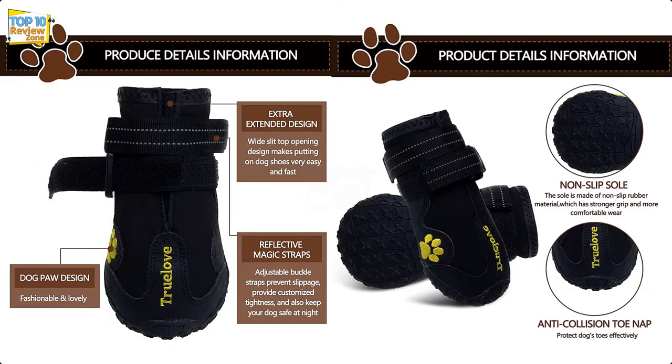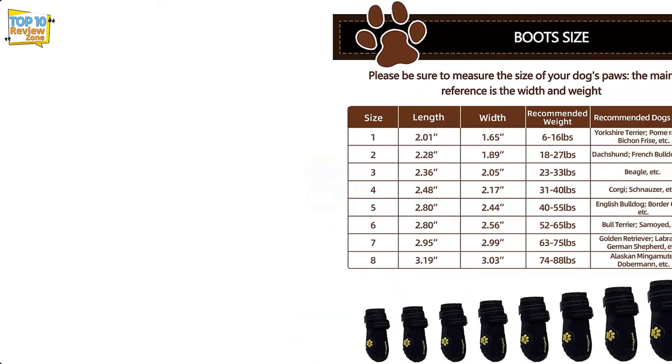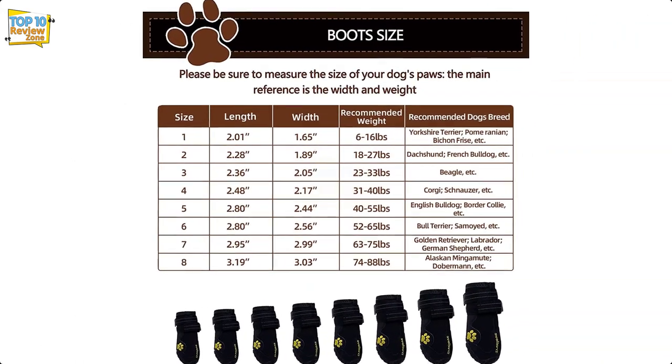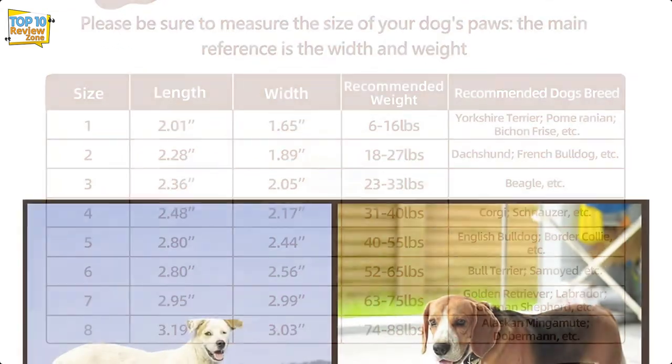Coming in five sizes, these boots are tough but flexible. Even better, they offer a wide seam opening to help your dog put on their new shoes easily. Owners can use the hook-and-loop system so that the boots stay where they need to be and are comfortable for your pooch.